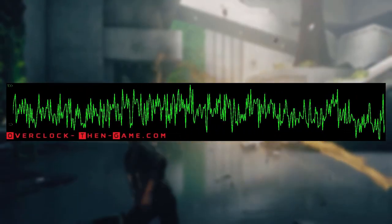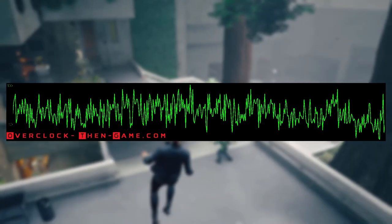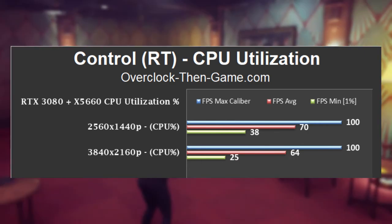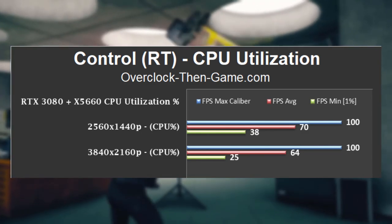Taking a quick look at Control using ray tracing, we can see that 4K shows a CPU thread average of 64%. The chart shows that my CPU only hit 100% once. That is expected since this game is heavily GPU bottlenecked. 1440p shows an average of 70%. The game has some frame pacing and micro stutter issues, and I suggest using my Control 4K optimization guide and my RTX 3080 review to resolve those issues.